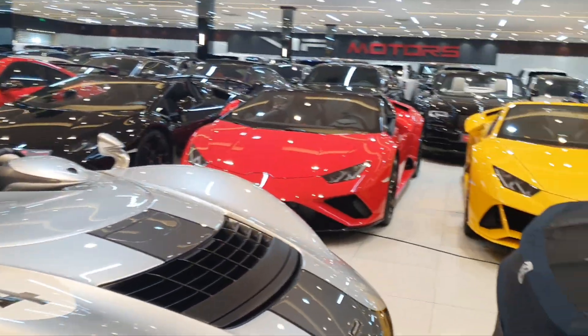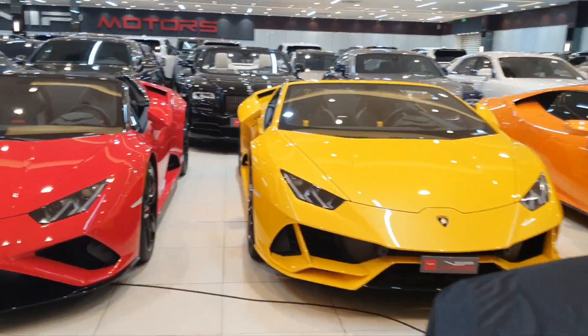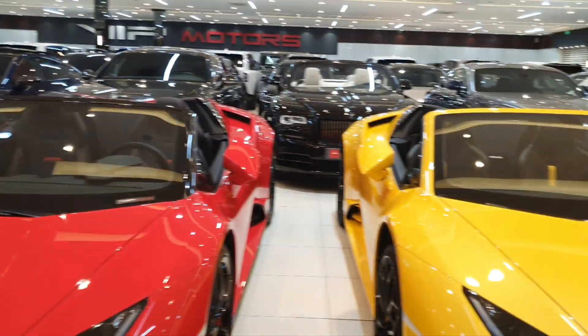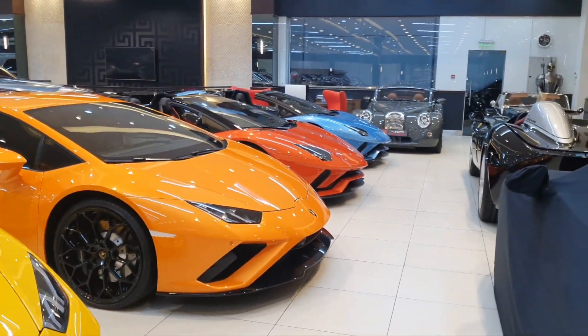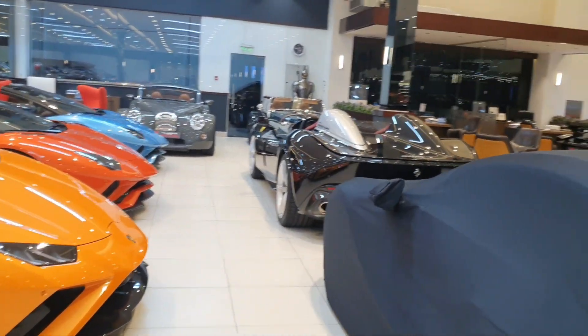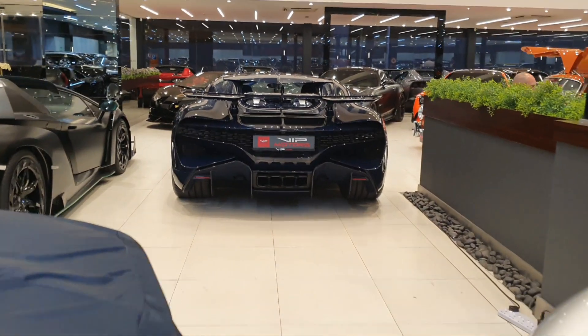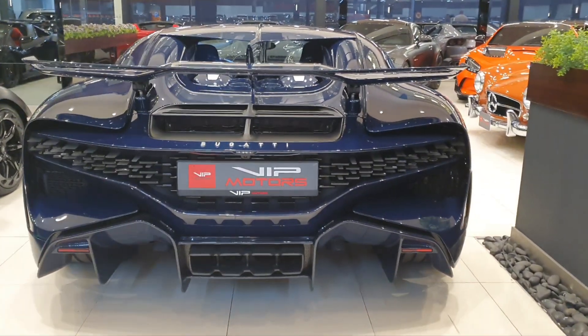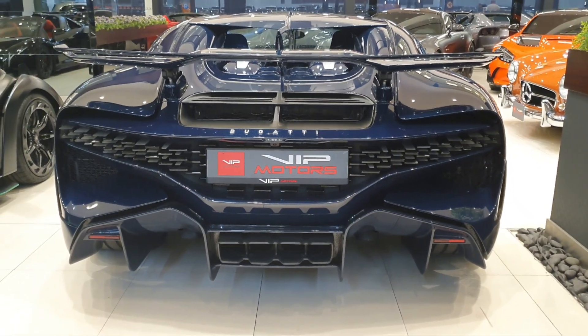Another beautiful car here is this McLaren Elva — so beautiful, and there's a separate video of that. There are tons of other cars too: a huge line of Lamborghinis, some Porsches on this side, more Lamborghinis, Morgans, and a Ferrari Monza SP2 — that's beautiful. This covered car is also a Chiron. Like this video or go to my channel and check out my videos — I'm sure you're going to enjoy them.